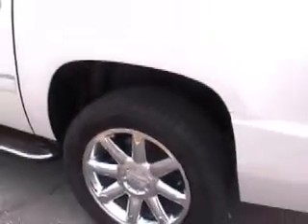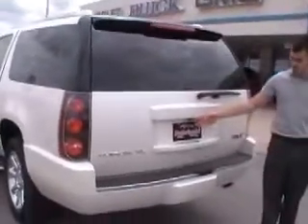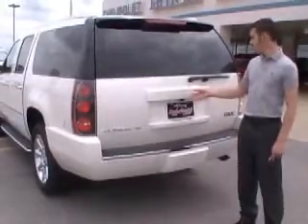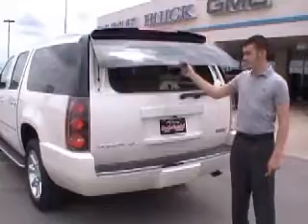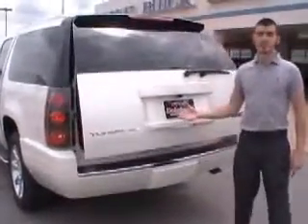Again, it's a 2013 GMC Yukon XL White Diamond Denali. In the back you do have your backup camera and sensors on your bumper. Your camera will display on your touchscreen radio. You do have a push button lift glass and a push button liftgate.